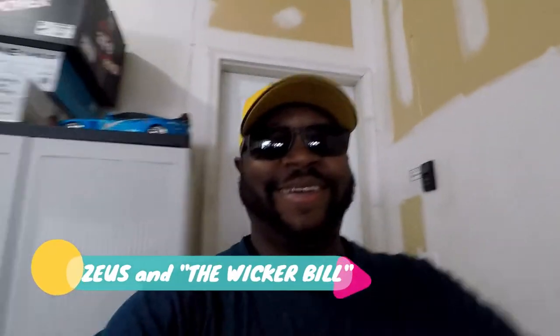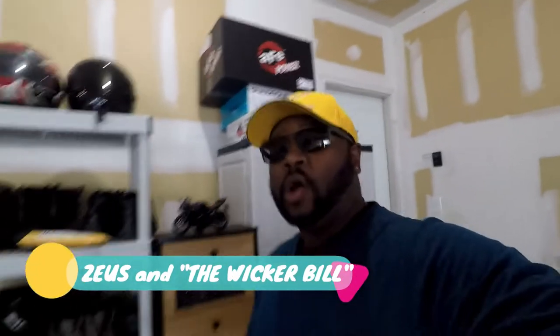Hey Cars Guys, JT here. Welcome back to the channel where all that matters is Cars Guys. We're back at the Cars Guys Lab — as you can see in the background, Corvette Corner. Thanks for checking in and thanks for pressing play.